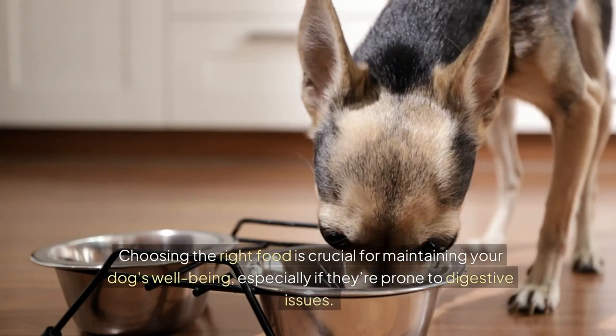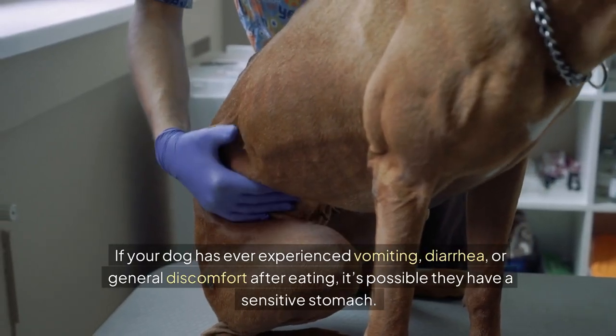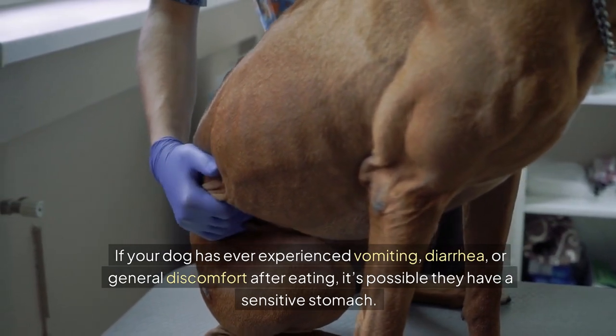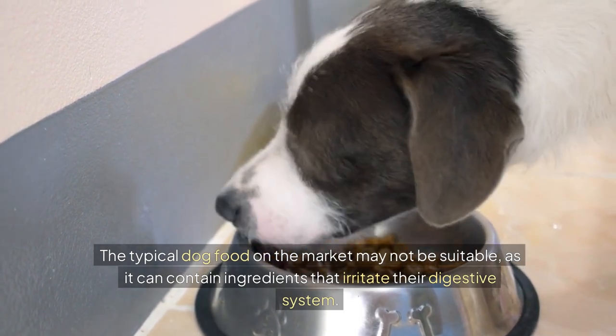Choosing the right food is crucial for maintaining your dog's well-being, especially if they're prone to digestive issues. If your dog has ever experienced vomiting, diarrhoea, or general discomfort after eating, it's possible they have a sensitive stomach. The typical dog food on the market may not be suitable, as it can contain ingredients that irritate their digestive system.